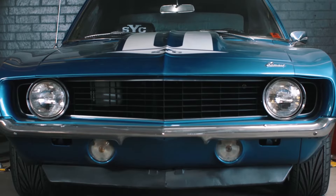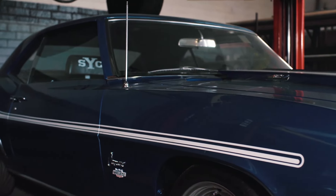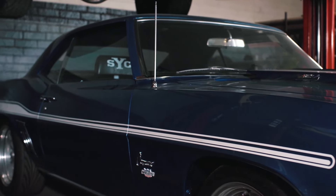The '69 Yenko — when I saw Two Fast Two Furious, I thought, that thing is absolutely awesome. And it's sitting here with us today. The car has been restored front to back. It has well over 500 horsepower, a BorgWarner Super T10, 12 bolt — all the key ingredients. A historic muscle car.